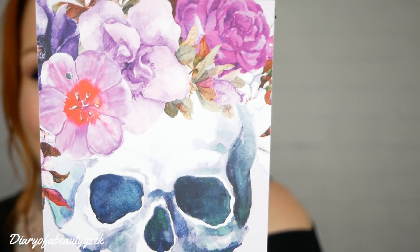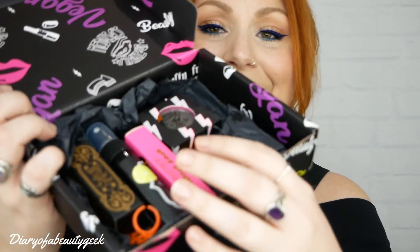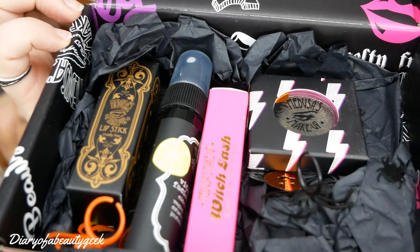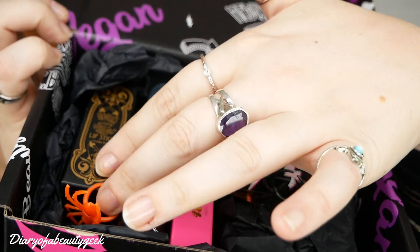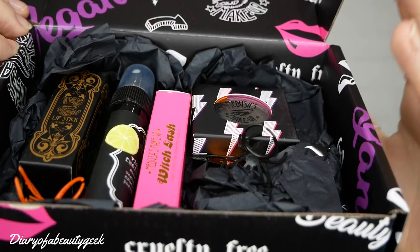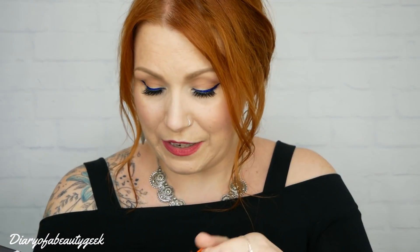Oh my gosh, that is beautiful — as far as skulls go, look at that design! That is so cool. They've got spider rings in there, that is so funny! And as well as rings they've got little confetti — pumpkin and little spider confetti. I love it, absolutely love it. So you can see the four products in there.